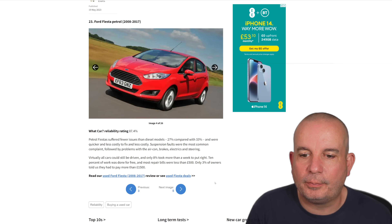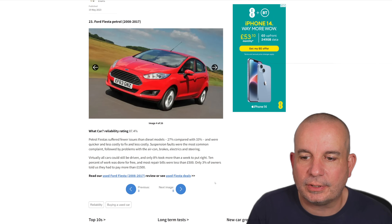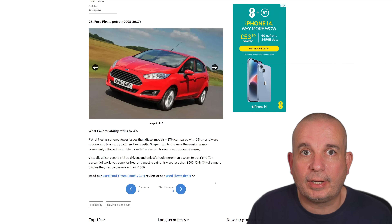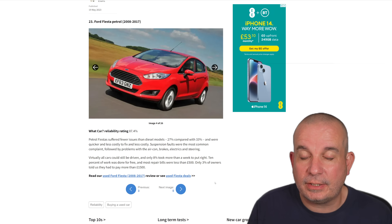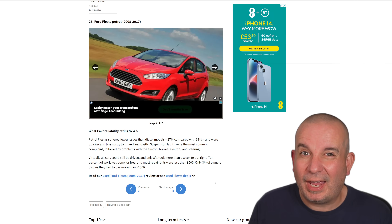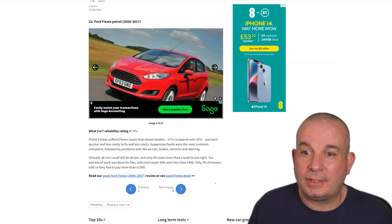Petrol Fiesta suffered fewer issues than diesel models — 27% compared with 33% — and were quicker and less costly to fix. Suspension faults are the most common complaint, followed by problems with the aircon, brakes, electrics and steering. One common thread you always seem to see in these reliability surveys is that petrols tend to be more reliable than diesels. Modern diesels have a hell of a lot of technology to produce the MPG and performance figures whilst keeping emissions really low, so there's essentially more to go wrong.